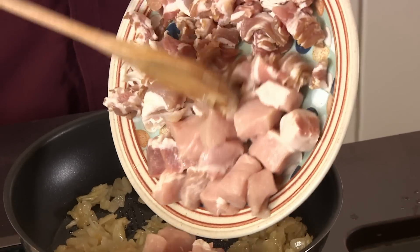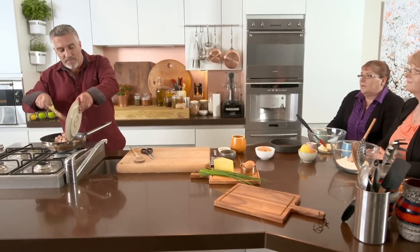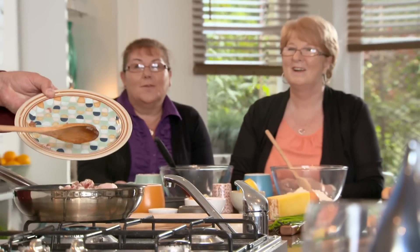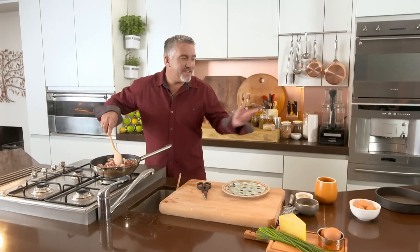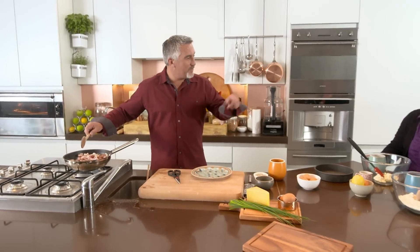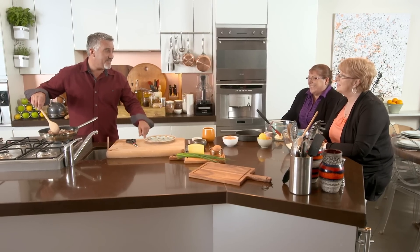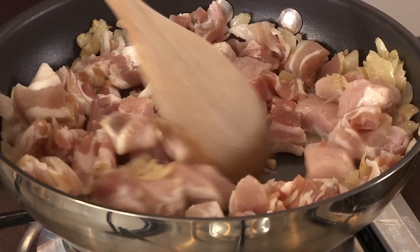I start with onions that have been sweating, then add diced pork and streaky bacon, adding a little bit of fat to that as well. Ali challenges why I'm using streaky instead of back bacon. I point out it's a misconception that good food can't have fat — some food inherently has fat, and that's fine. This is my kitchen now.